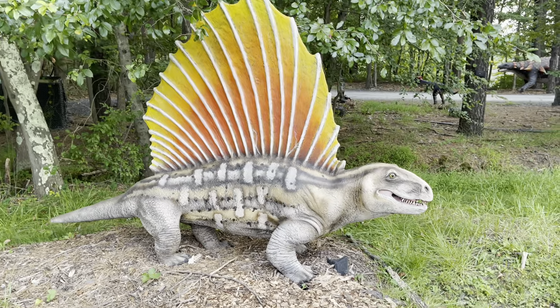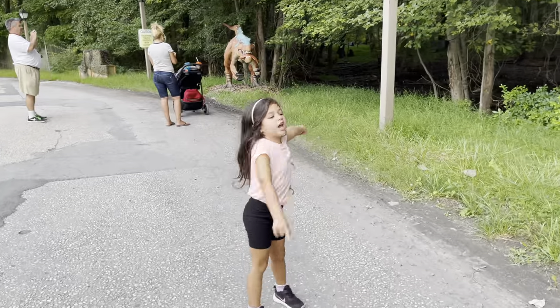This guy's tough. That's the Dimetrodon. Oh, this guy has fish!